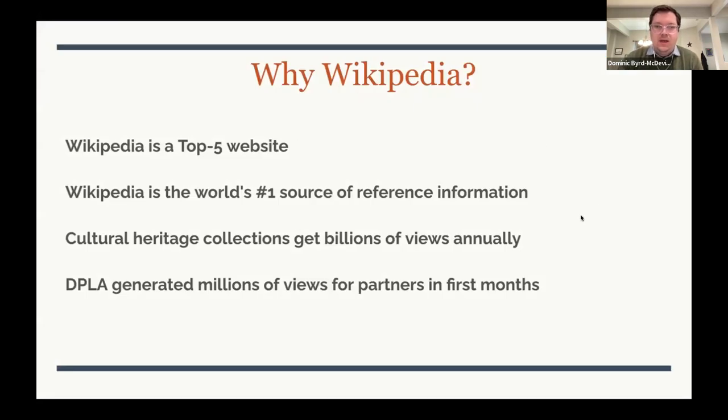Why are we working with Wikipedia? If you are a library with a digital collection and your goal is for that collection to be accessed, then Wikipedia is kind of an essential platform. Wikipedia is one of the most viewed websites on the internet — it's the number one source people go to for reference information and ranks highly in Google. I don't think any of this is news to any of you.